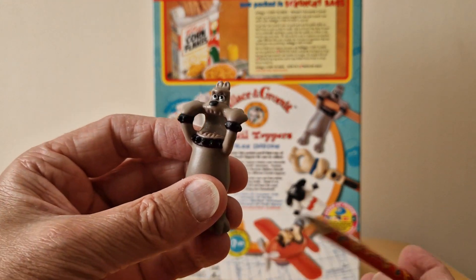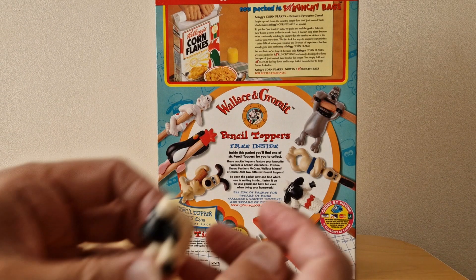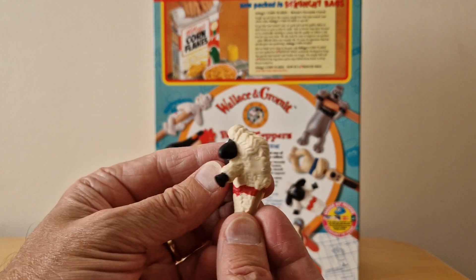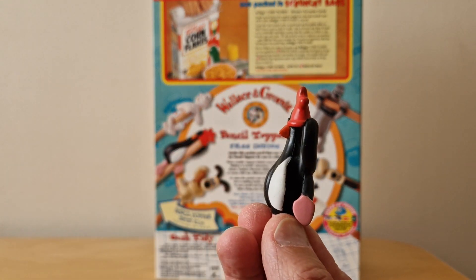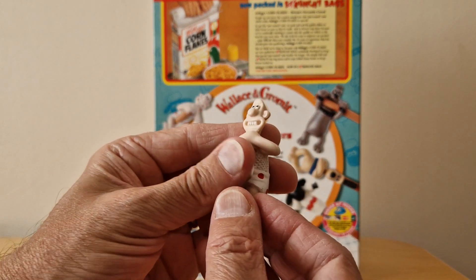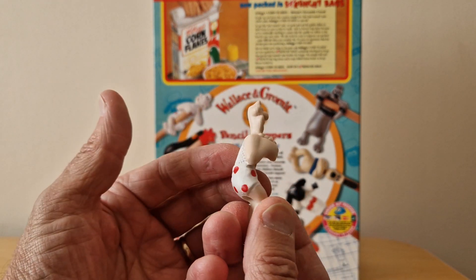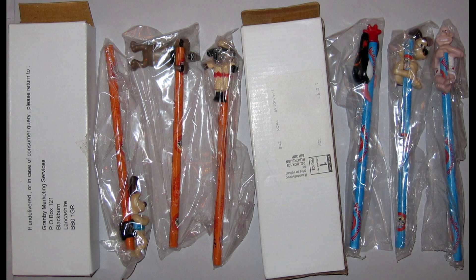Here we've got Preston biting onto it, so that would go right the way through like that. One of the characters I really like is Shaun the Sheep. Here we have Feathers McGraw, and the one from the very front of the packet is obviously Wallace in his underpants and his string vest. You could also send away for these with the pencils — they came in two different sets at £2.79 each, and you got a branded Wallace and Gromit pencil in either blue or orange.